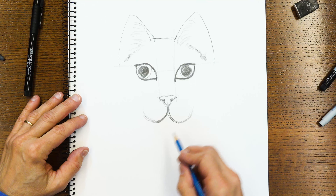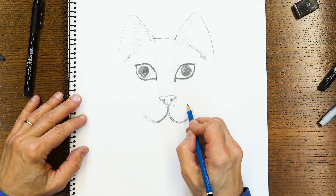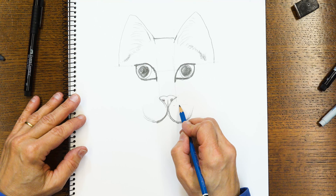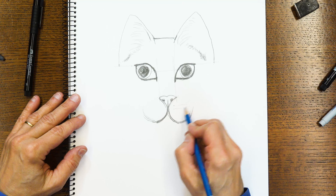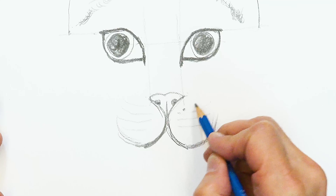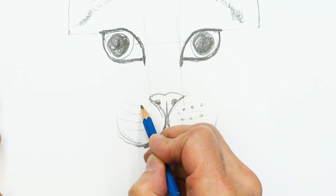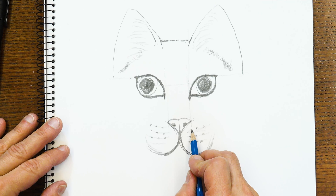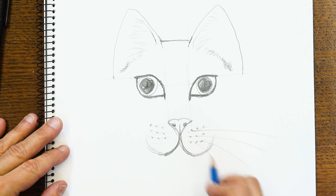There are still a few more things to do. I want to put in the whiskers — there are lines going straight across. If the cat is looking right at you, they go straight across. If the cat's looking a little bit down, they curve up. If the cat's looking up, they curve down. These lines are the places where the whiskers come out, and the whiskers go way out and a little down and forward like this.